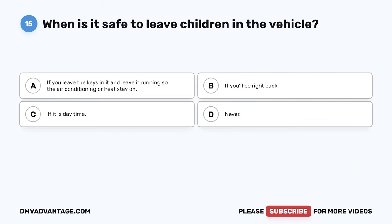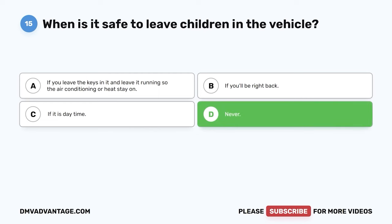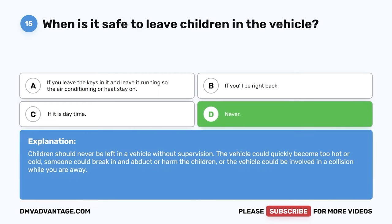Question 15. When is it safe to leave children in the vehicle? The correct answer is D: never. Children should never be left in a vehicle without supervision. The vehicle could quickly become too hot or cold, someone could break in and abduct or harm the children, or the vehicle could be involved in a collision while you are away.